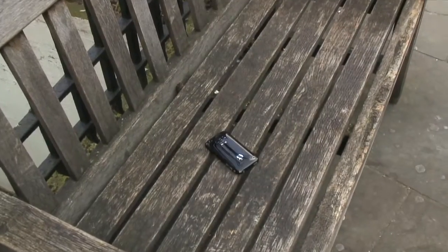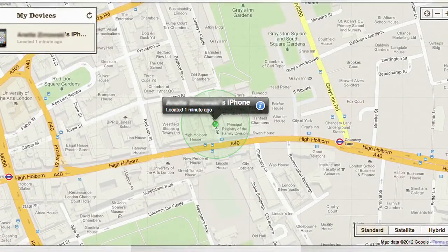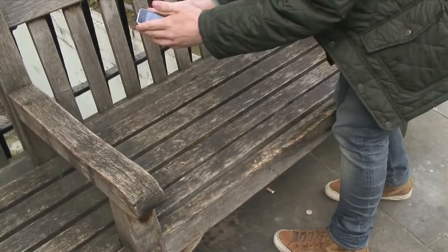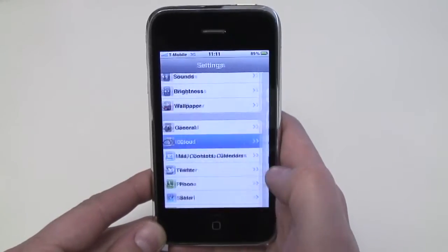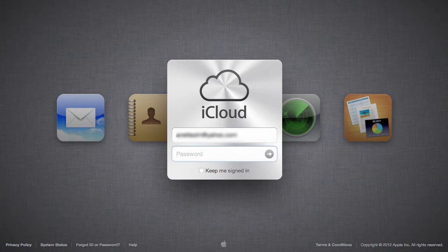Anyone who's lost a mobile phone knows how irritating it is. But with the new Apple iOS 5 operating system, you can track your iPhone anywhere in the world. Here's how. Go into Settings, then iCloud, and enable Find My iPhone.